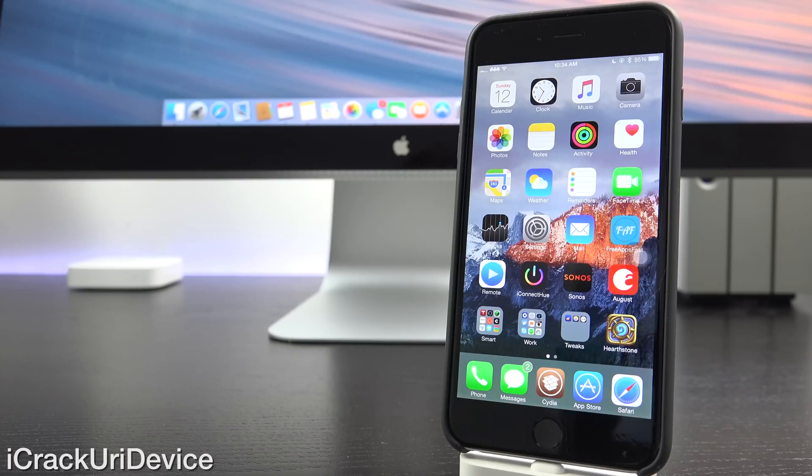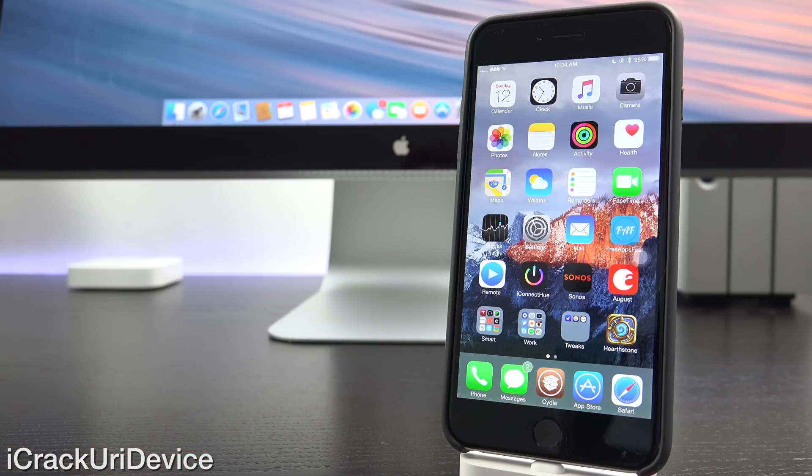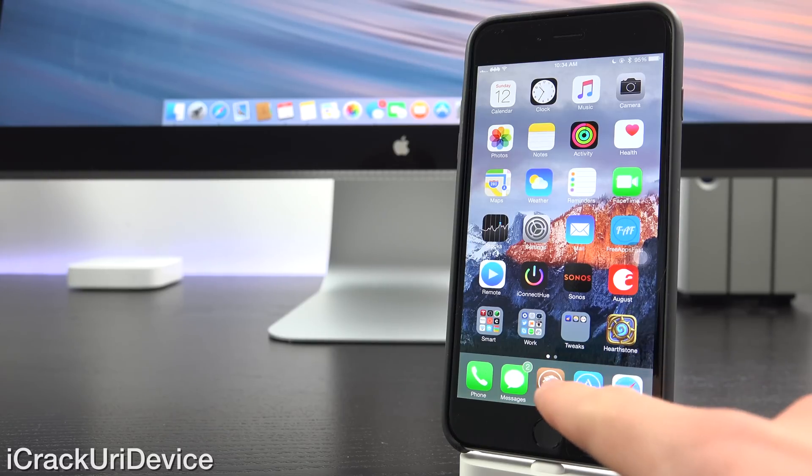Hey YouTube, it's ICU and today I wanted to talk to you guys about a few important things in the world of jailbreaking, particularly the latest version of the Taiji untethered jailbreak tool being 2.4.1 that supports up to iOS 8.4, a possible Mac version of Taiji, as well as the latest iteration of Cydia being 1.1.23.